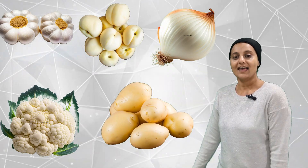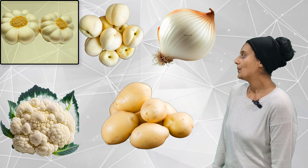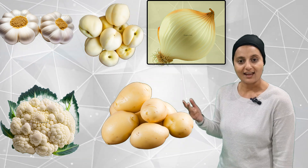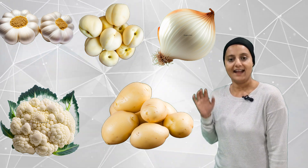Let's see the white ones now. How many white fruits and veggies can we count? One, two, three, four, five. Five white fruits and veggies.